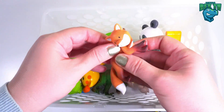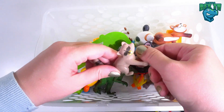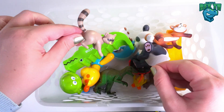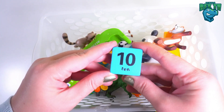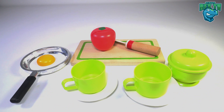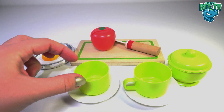It's a panda, this is a fox, this is a raccoon. Look what's there — it's a blue square with the number ten on it. Ten worms!